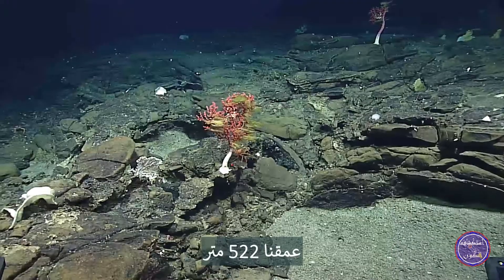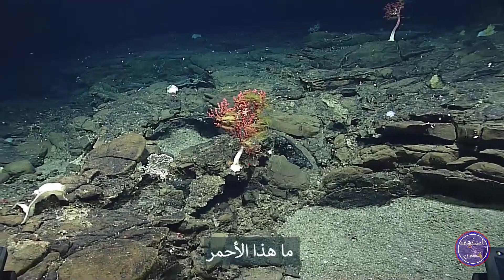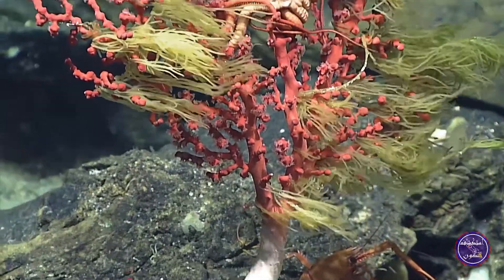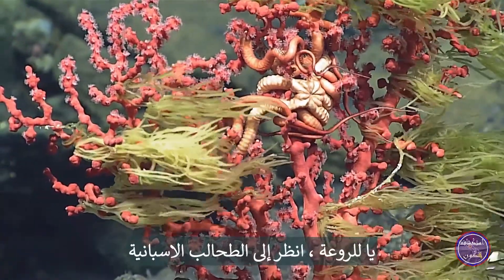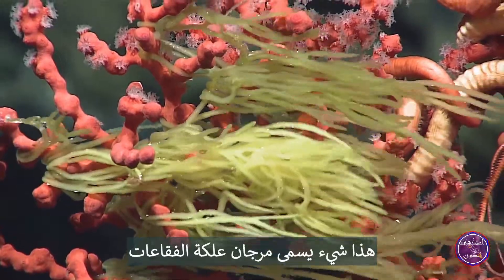Our depth is 522 meters. What is that red? Wow. Look at the Spanish moss. That's something called bubblegum coral.